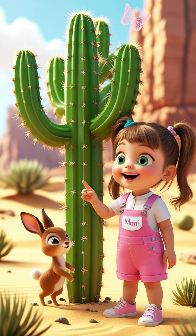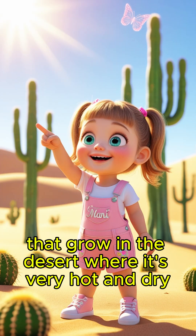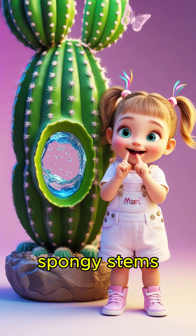Hello friends! Did you know that cactuses are special plants that grow in the desert? Where it's very hot and dry, cactuses can survive without much water because they store water inside their thick, spongy stems.